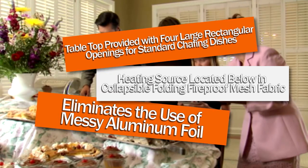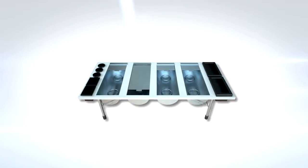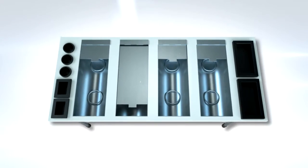Pull-down covers secure food from weather, insects, and wind. Ideal for catered events, parties, weddings, tailgating, and the like.